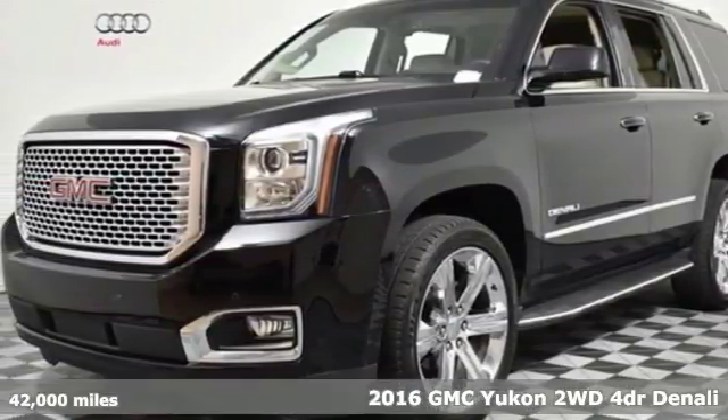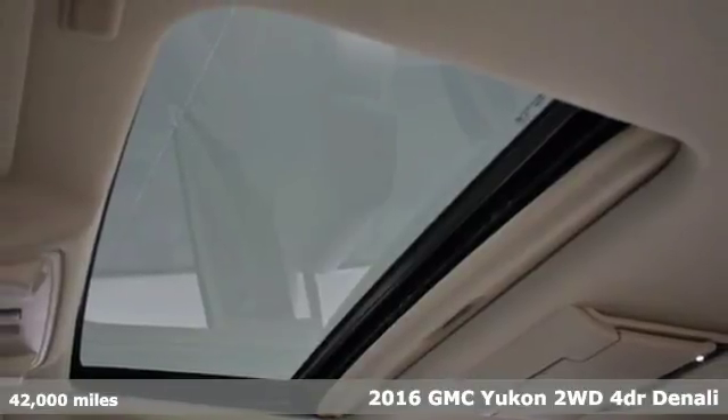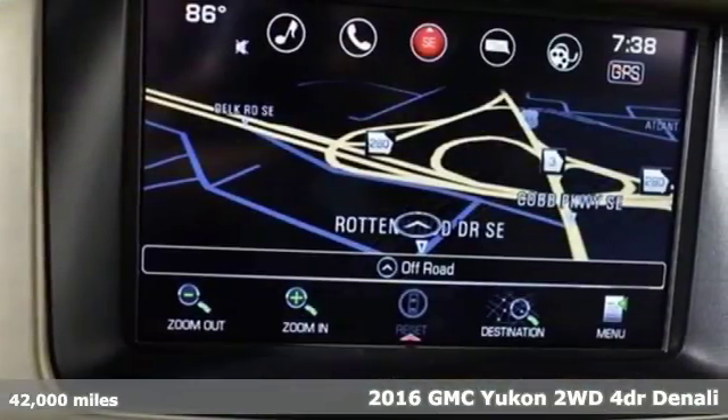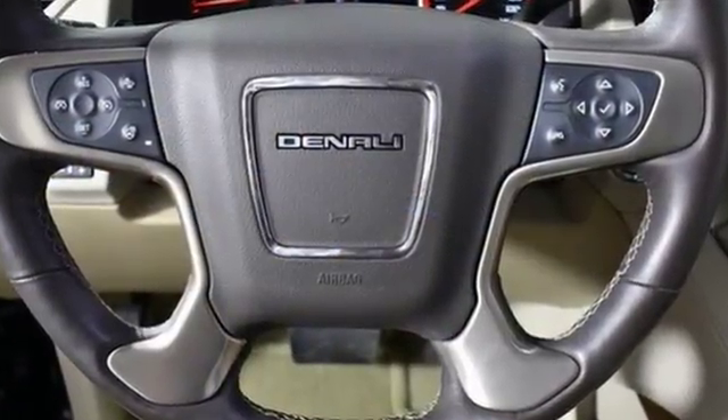Here's a 2016 GMC Yukon. The best ability for your next vehicle is capability, and this Yukon has it. Get ready for an impressive combination of features, including an integrated navigation system with voice activation.